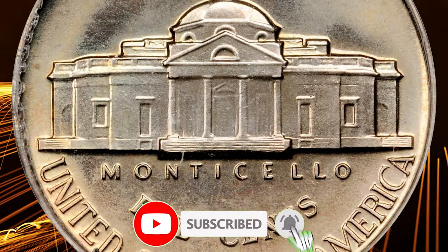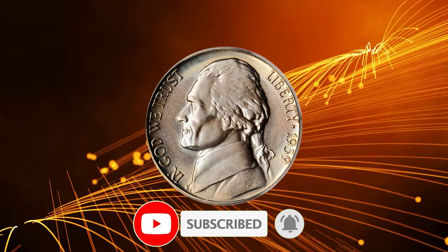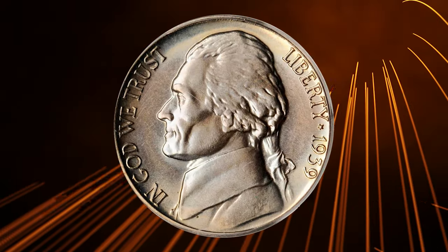Thanks for watching this video. Your likes and comments are highly appreciated. Support us by hitting the thumbs up and smashing the subscribe button. Take care.